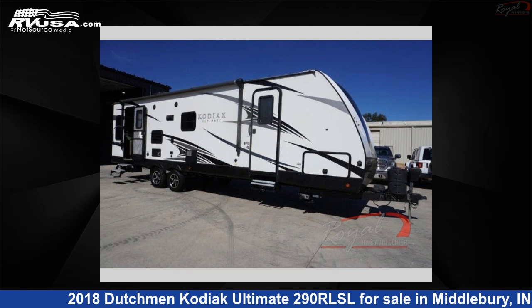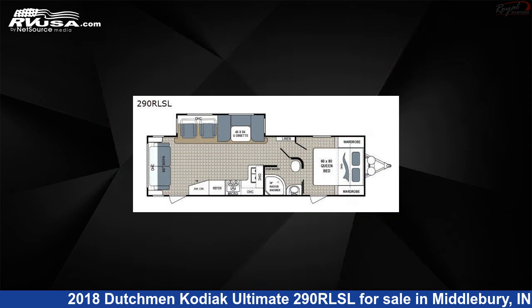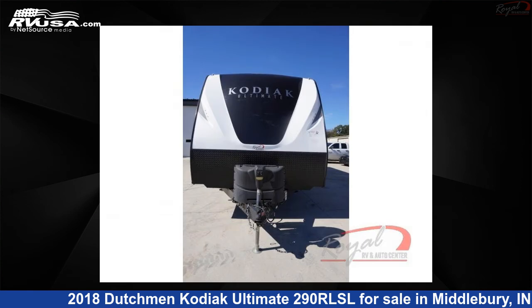This 2018 Dutchman Kodiak Ultimate 290 RLSL is a travel trailer RV. It is located in Middlebury, Indiana, 46540, and is offered for sale by Royal RV and Auto Center.